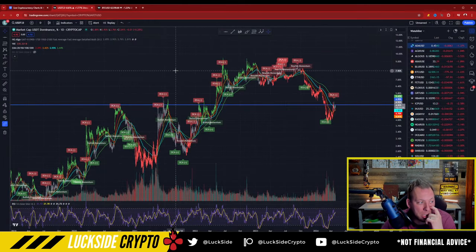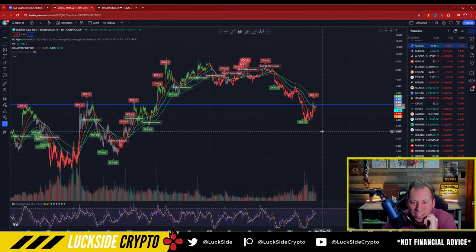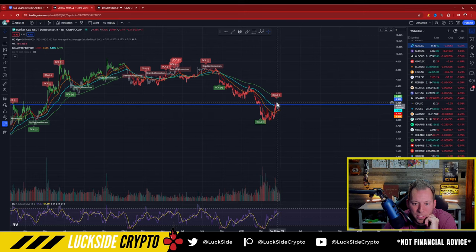And looking at the charts, that actually makes a lot of sense. This is the USDT dominance chart — you can see that basically it's showing a little weakness right around that resistance line, right about 5% or so. Right now it's kind of teetering around that line and it actually looks like it's about to make this reversal.